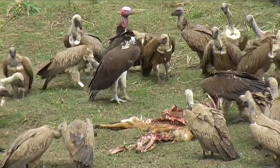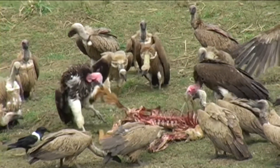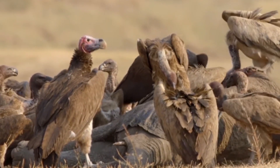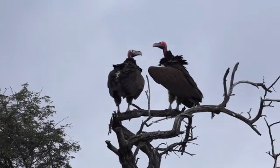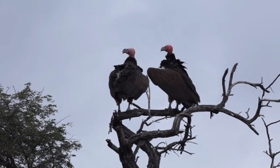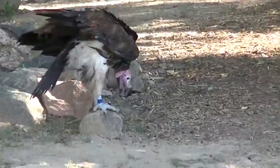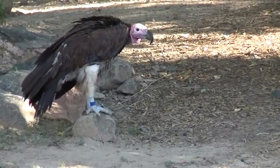They are scavengers and due to their massive beak can tear apart the skins of huge animals, including elephants. Lappet-faced Vultures are generally solitary birds and build their nests on tree forks. They have a lifespan of 50 years.